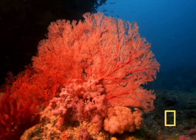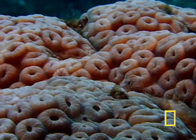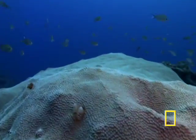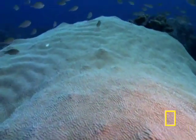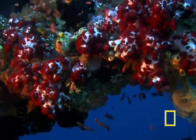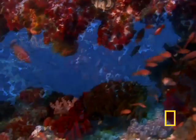Some corals live in solitary splendor, but most are built with hundreds, sometimes thousands of individual animals linked together to form a single coral mound, plate, or cluster of branches. Some are like little trees and shrubs, and they provide food and shelter for thousands of other forms of life.